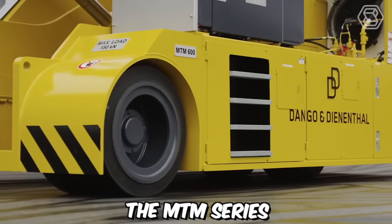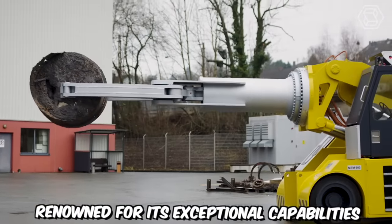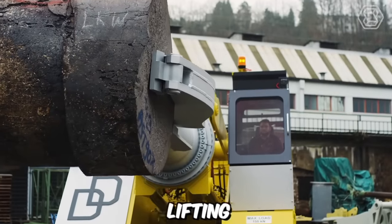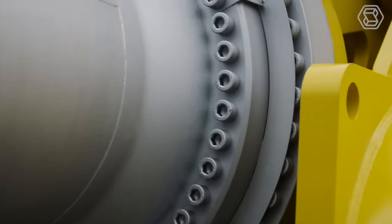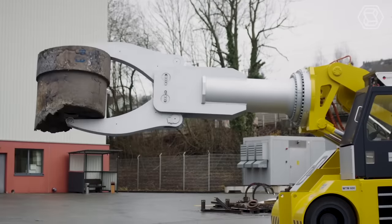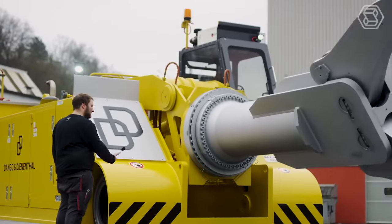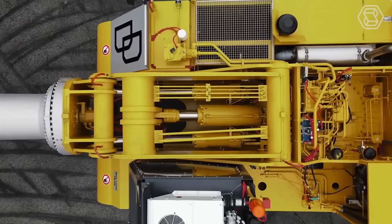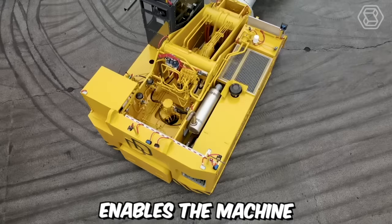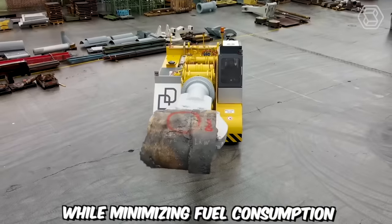The MTM Series by Dango & Dinanthal is a remarkable model renowned for its exceptional capabilities in gripping, turning, lifting, and tilting rings. With a robust carrying capacity of 15 tons, this machine offers a reliable and efficient solution for various industrial applications. One notable feature of the MTM Series is its powerful yet quiet diesel engine, whose efficiency enables the machine to deliver powerful performance while minimizing fuel consumption and emissions.